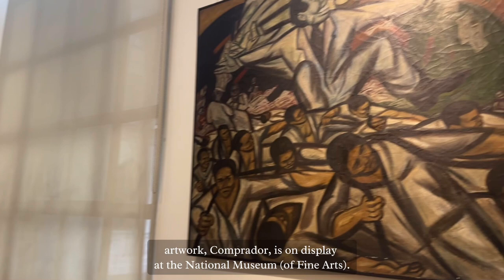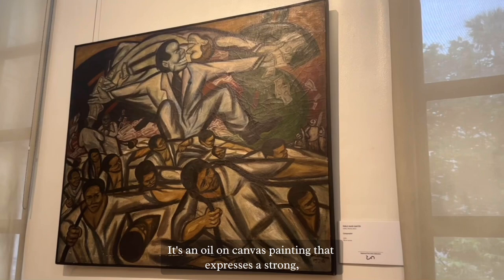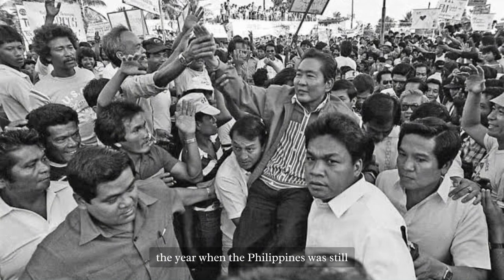Pablo Bayán Santos' artwork 'Comprador' is on display at the National Museum. It is a nylon canvas painting that expresses a strong negative feeling, established in 1978, the year when the Philippines was still ruled by Ferdinand Marcos.